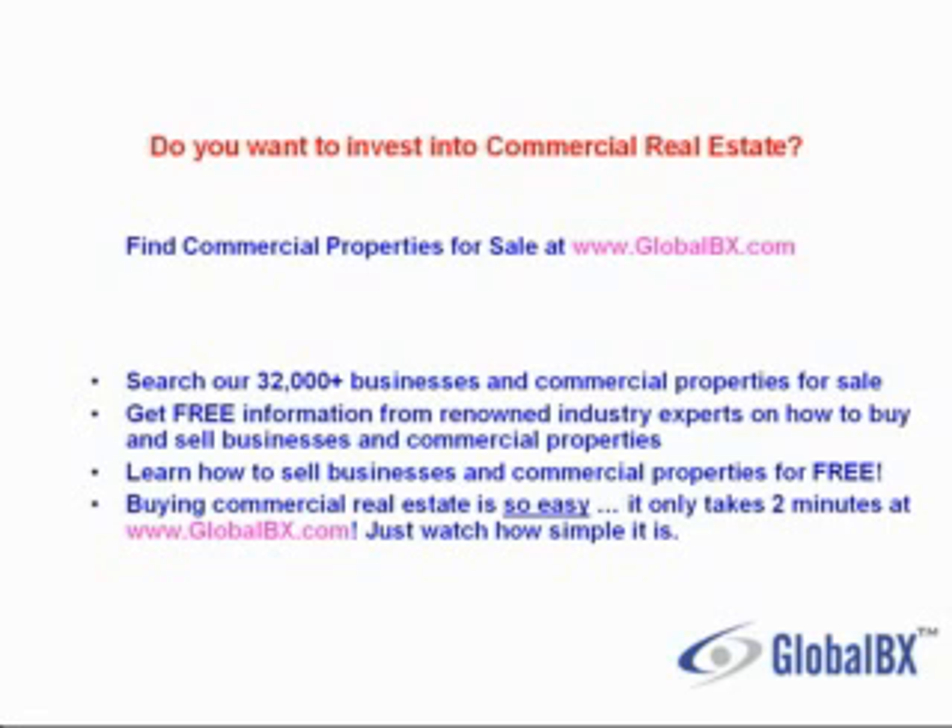Buying commercial real estate is so easy, it only takes two minutes at GlobalBX. Just watch how simple it is.